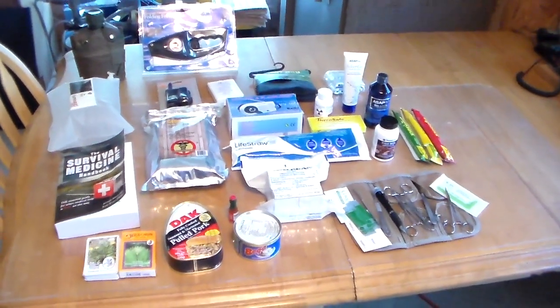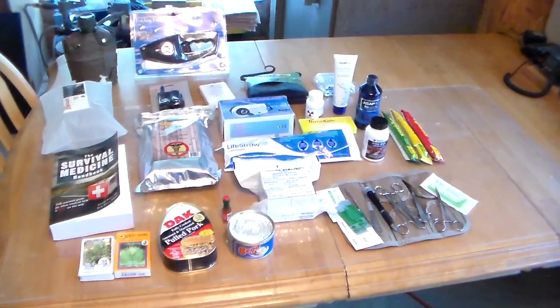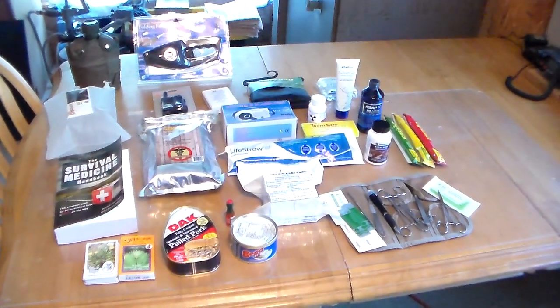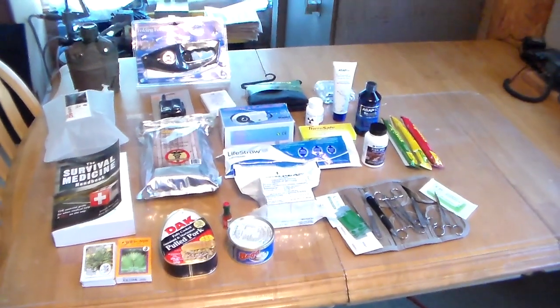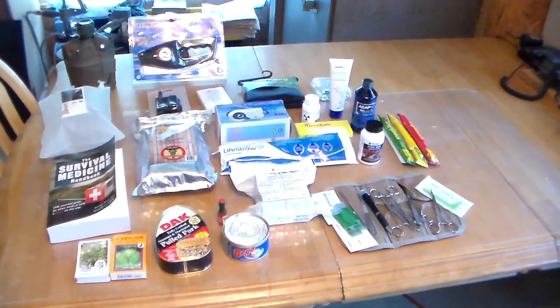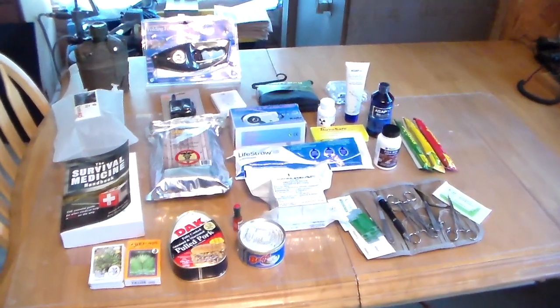Hey YouTube, this is Southern Purple One. I want to show you a few things. CampingSurvival.com has a special — basically, if you go to their site and sign up for their advertisement flyer, and I'm signed up for it and they don't give you a lot of junk, you will be put in the drawing for this whole box of goodies. Some of the items in this box are excellent. I'm going to point out a few.